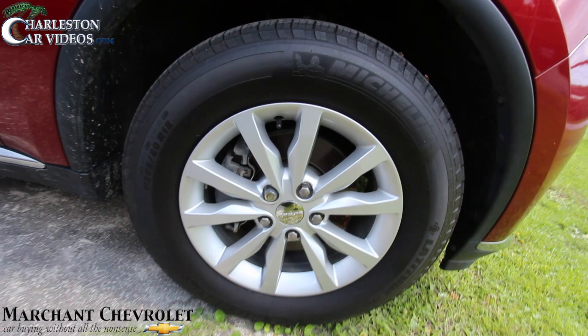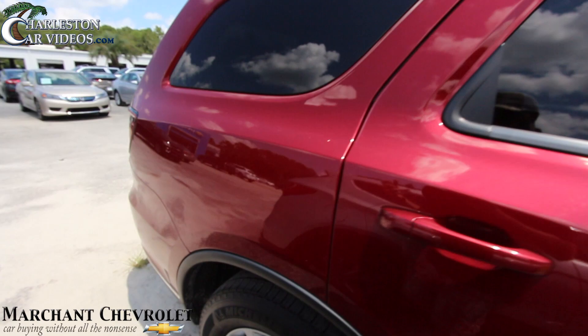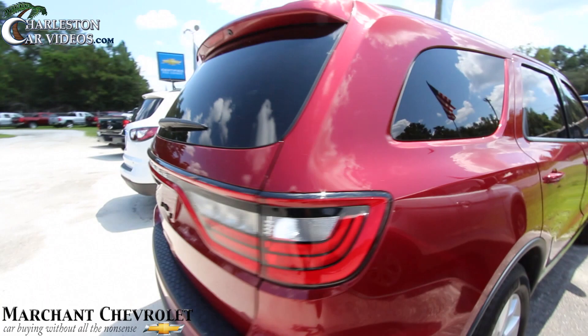Alloy wheels right there, and the tires are Michelin Latitudes — 265/60 series with an 18-inch wheel. Nice color, I like the tinted windows and the roof racks. It's always nice to have tinted windows here in Charleston because it gets hot. Back tires are in good shape as you can see there.